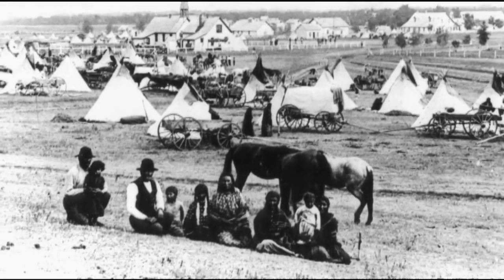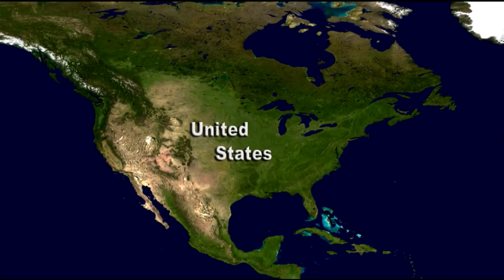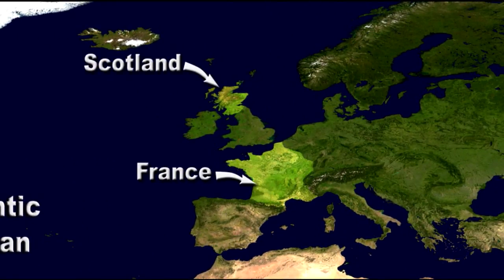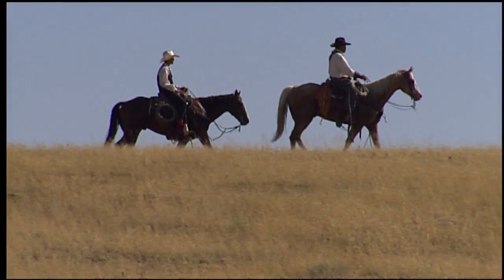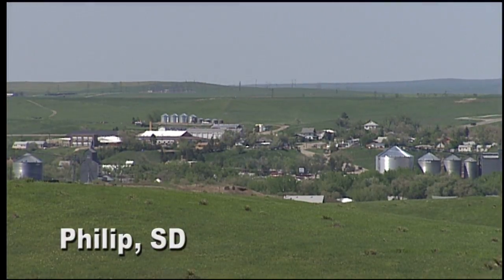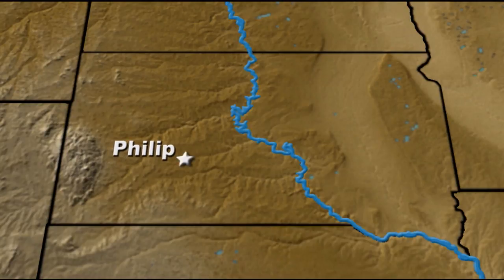American Indians on reservations were guaranteed food as part of treaty agreements. Some cattle owners lived far away in places like France, Scotland, and England. Some lived in Dakota Territory. Modern South Dakotans might recognize their names, because towns were named for them — Phillip, Lemon, and Murdo.